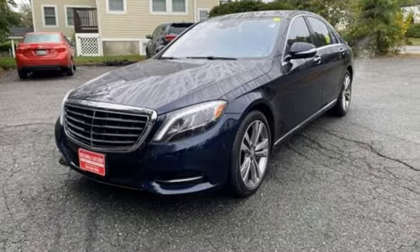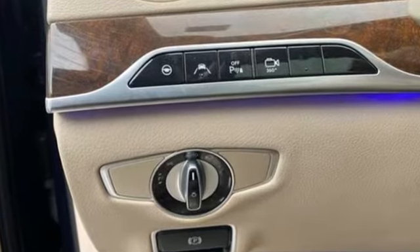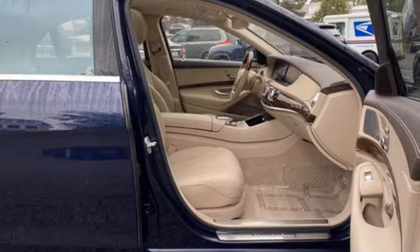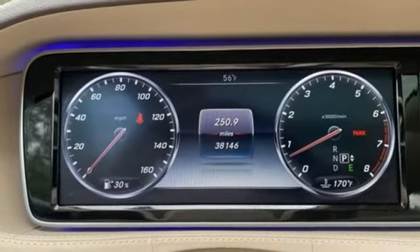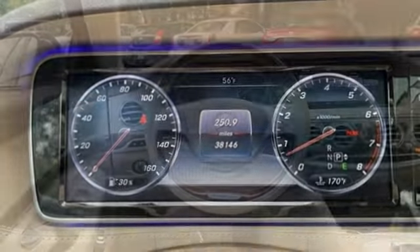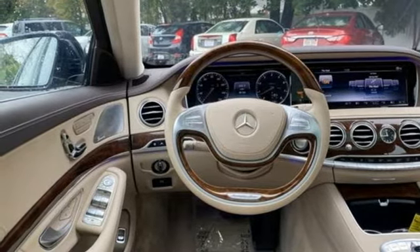And get ready for an impressive combination of features: integrated navigation system with voice activation, front heated leather bucket seats, refrigerated box located in the console, hands-free liftgate, automatic transmission, automatic with driver control suspension management, and Bluetooth wireless audio streaming.